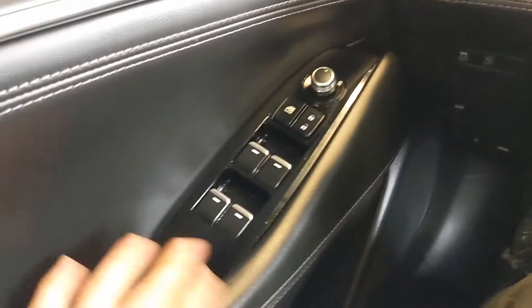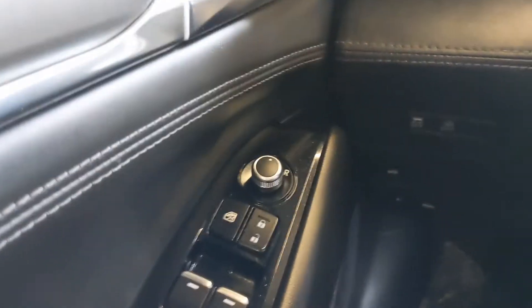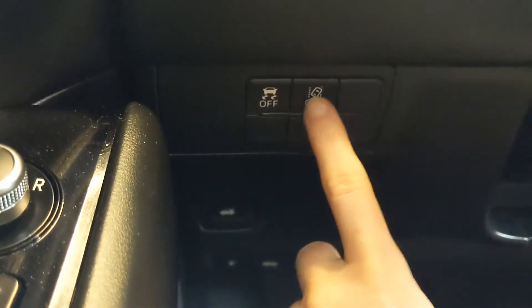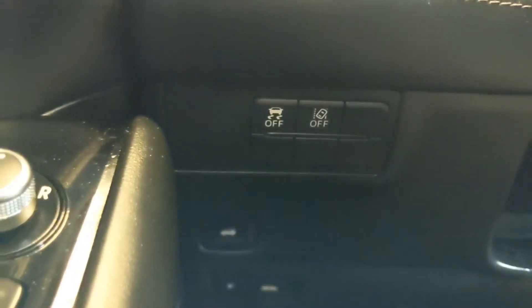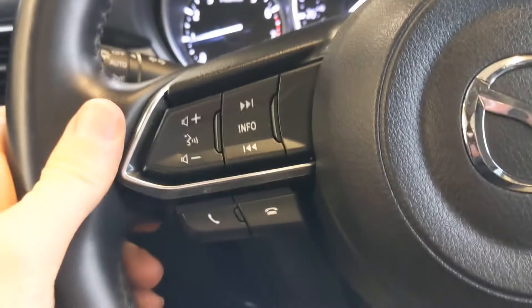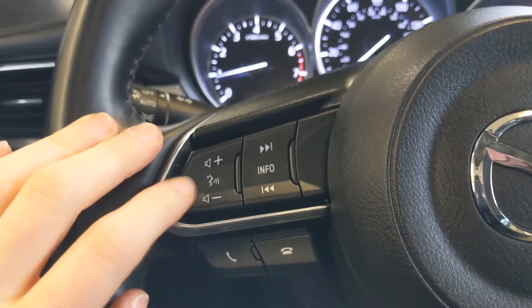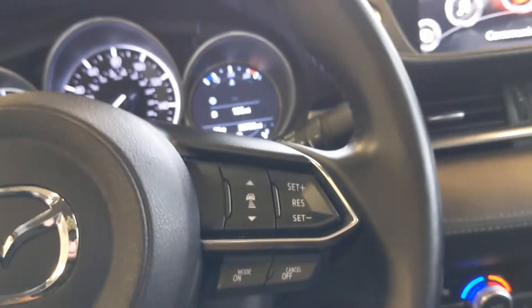On the door, you're going to see your controls for your windows. This knob here will let you control your side mirrors. Looking down below, you'll see your lane assist and traction control buttons. The steering wheel controls include options for using your device hands-free once you've connected it, and on this side you'll see your cruise control settings as well.